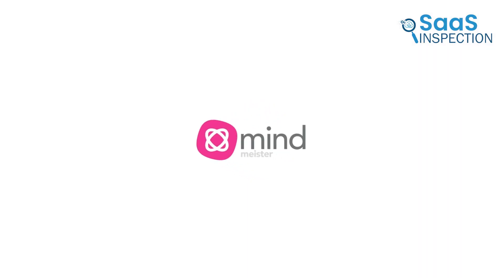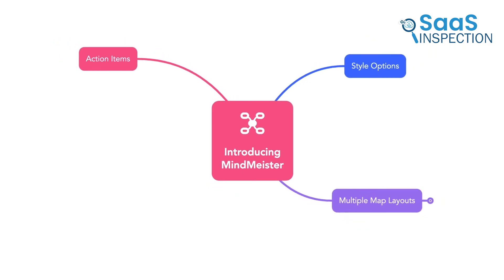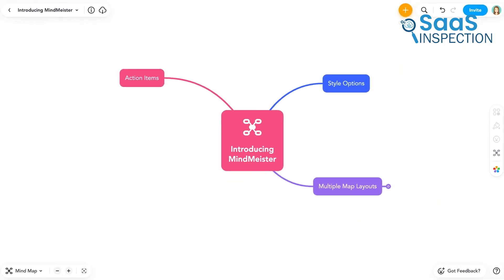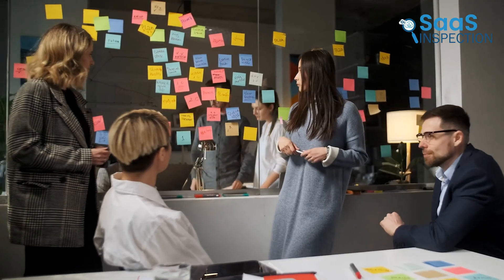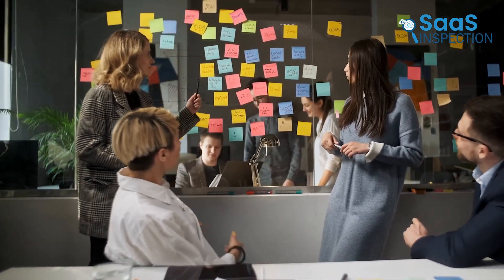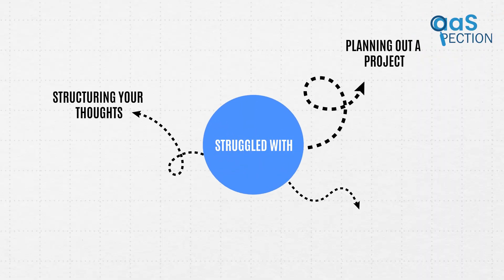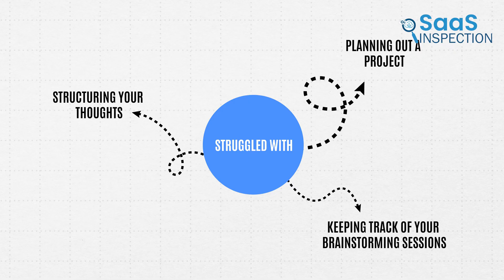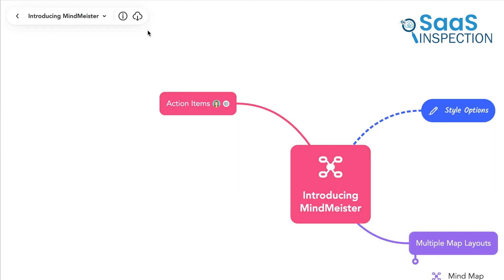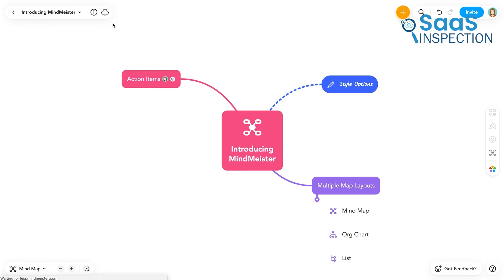Coming up first is MindMeister, a mind mapping tool that really stood out to us for its modern design and real-time collaboration features. We chose this one because it makes organizing ideas so simple while allowing teams to work together smoothly. If you've ever struggled with structuring your thoughts, planning out a project, or keeping track of your brainstorming sessions, this could make a big difference. Let's go through what we found, how it works, and how it might help you get things done more efficiently.